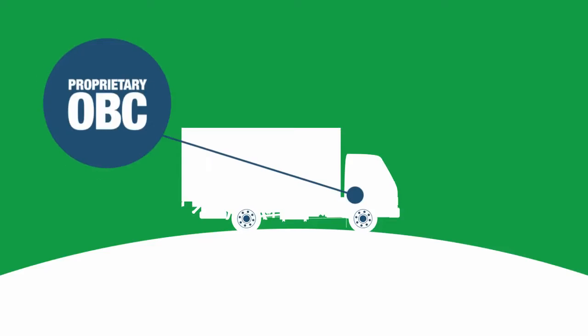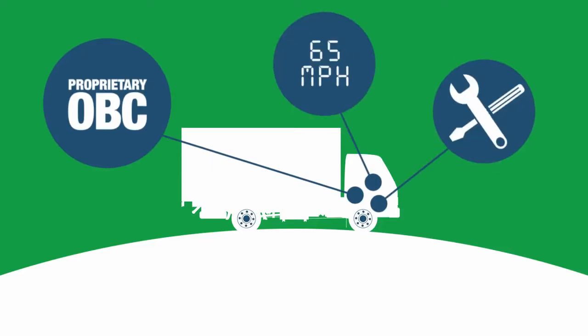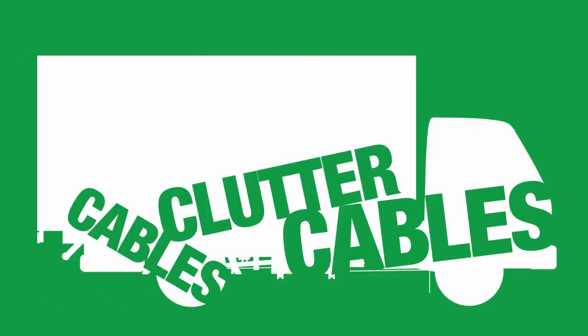How do we traditionally get this data? Commercial vehicle telematics is traditionally driven by expensive proprietary onboard computers, crude display technologies, and cumbersome installations and wiring. Trucks also need to be pulled from the road, and the expensive installations could take hours. And oh, the cables — cables and clutter. What a mess.